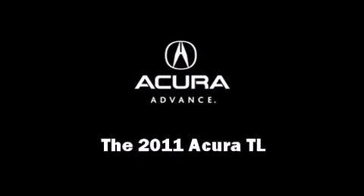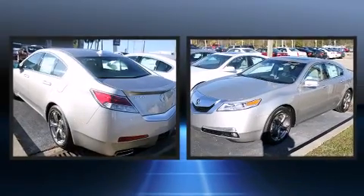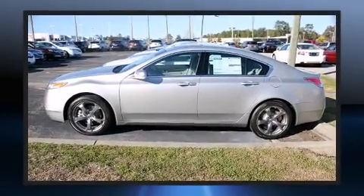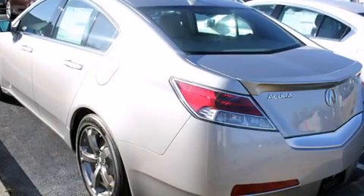Step into the 2011 Acura TL. This four-door, five-passenger sedan stands out among competitors in its class. Under the hood, you'll find a six-cylinder engine with more than 270 horsepower, providing a smooth and predictable driving experience.